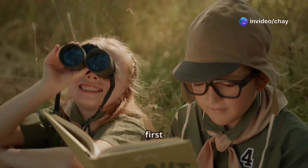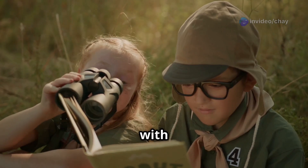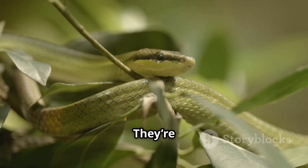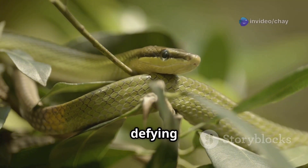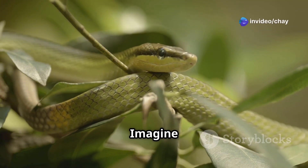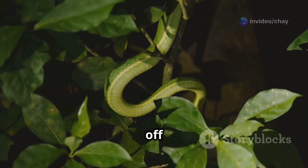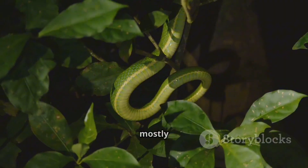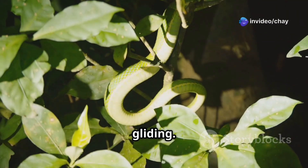First things first, flying snakes aren't technically flying — they're gliding, and they do it with such elegance it's almost like they're defying gravity. Imagine a ribbon gracefully floating through the air. The species that pull off this jaw-dropping feat belong to the genus Chrysopylia, and they're mostly found in Southeast Asia. These snakes have evolved to master the art of gliding.